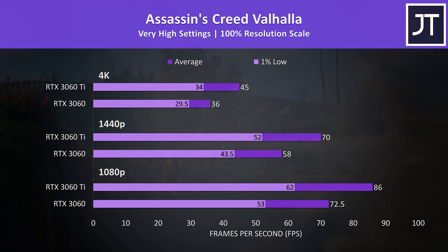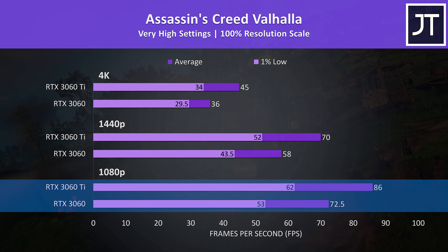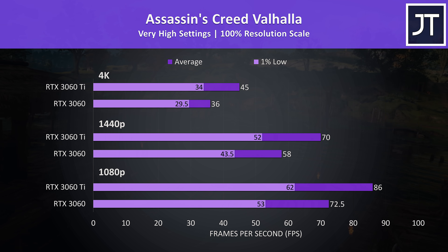Assassin's Creed Valhalla was tested with the game's benchmark and saw one of the smaller differences out of all 10 games. At 1080p the Ti was 19% ahead of the non-Ti, 21% ahead at 1440p, then 25% ahead at 4K, so the gap increases as we raise the resolution and the GPUs get better utilized.